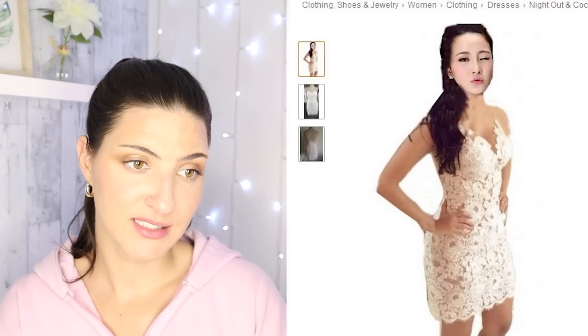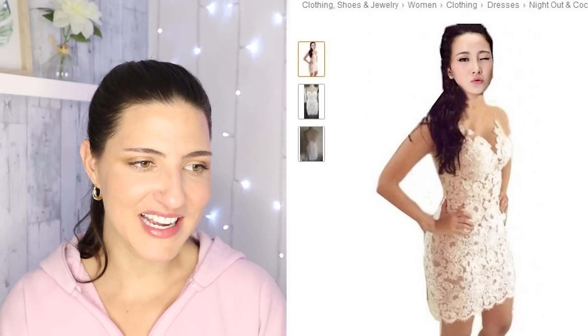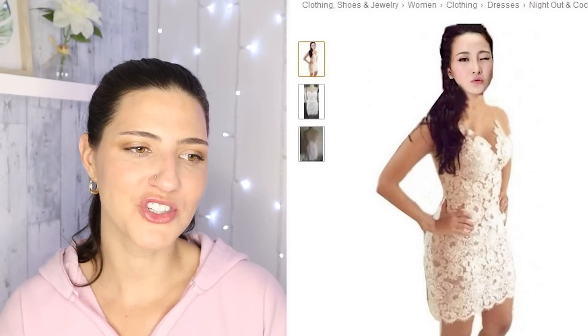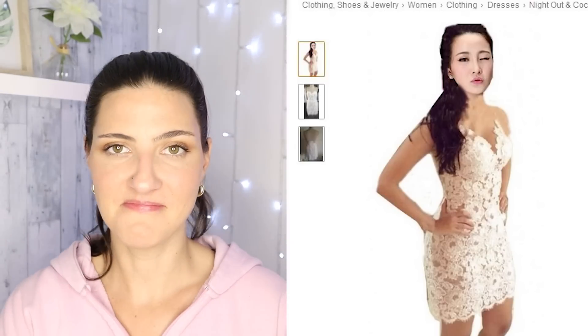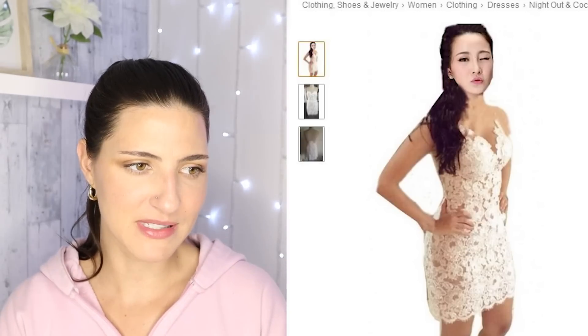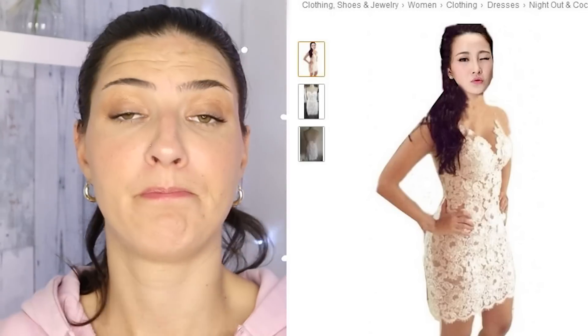I feel like they just stole this picture of a random person on social media and almost just put the dress on her, or she bought this dress and they stole that picture and cropped everything else in the background and stuck it on there — like, this is what our dress looks like. Nothing about it looks good. Women's straps backless floral crochet lace bodycon cocktail party mini dress. Also, straps — there are no straps. I don't see straps.